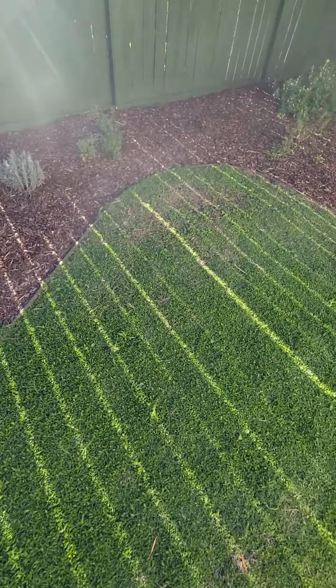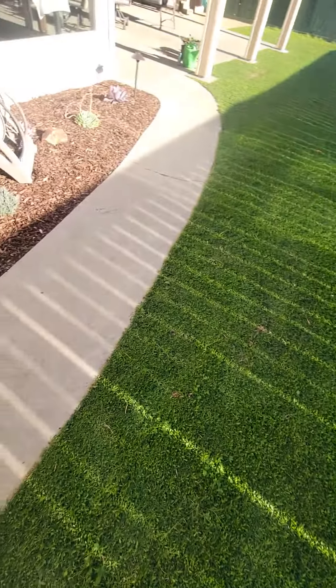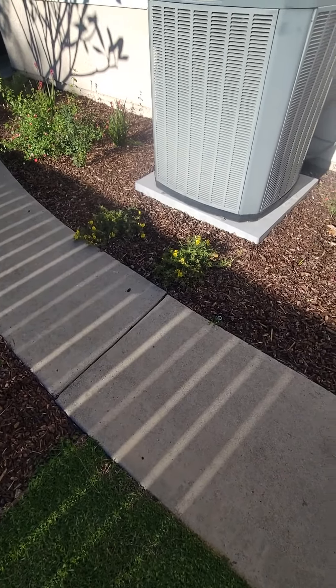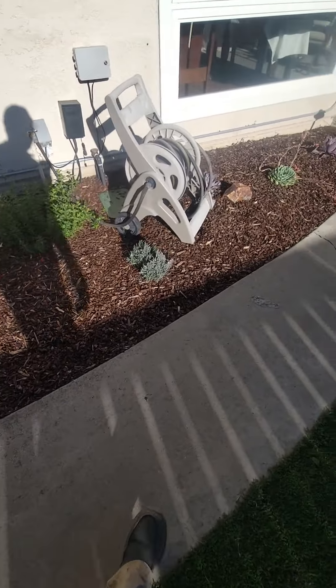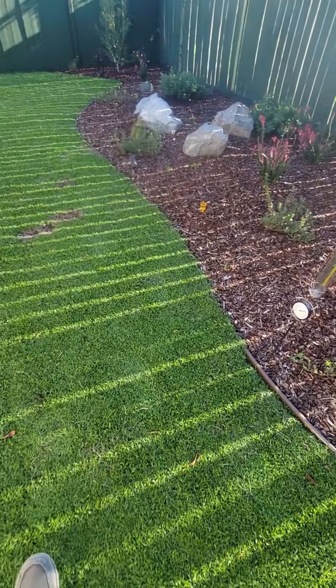We have to selectively get these things out of here, but as it is right now it's fine. The Kurapia is very prolific and very aggressive, so eventually it will basically crowd out these weeds. We'll selectively go through and kill the weeds that are coming up in the Kurapia.